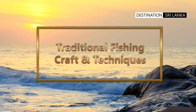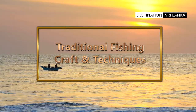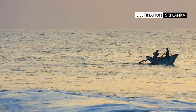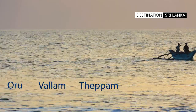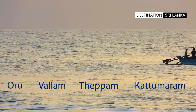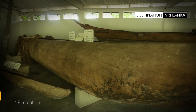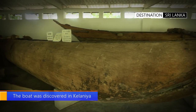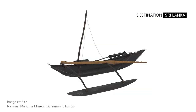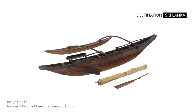There are a variety of fishing boats made even today which have maintained the original style going back millennia. They are known as Uru, Wallam, Teppam and Katumaram. The National Museum of Kolumbu has the remains of an Uru dated to around the time of Prince Vijaya's arrival in Sri Lanka, showing that skilled boat builders existed even before this time.